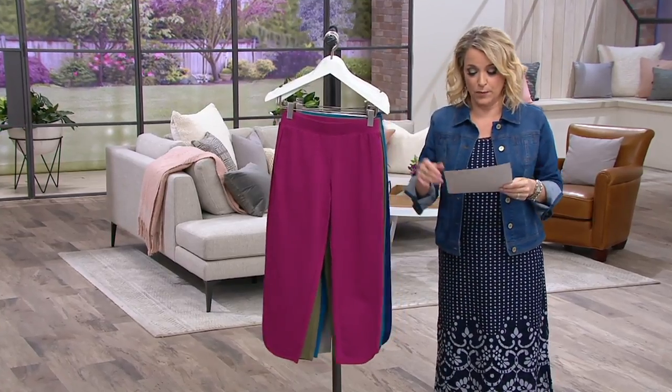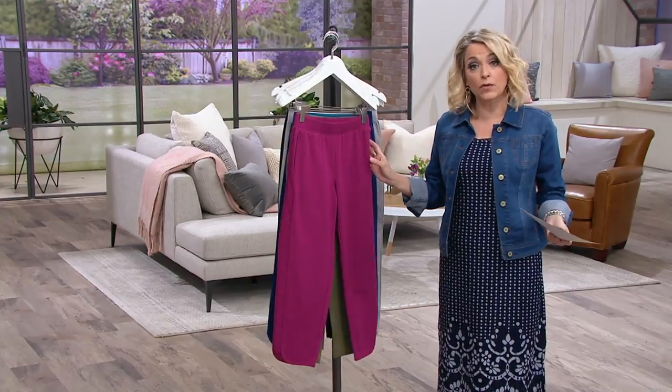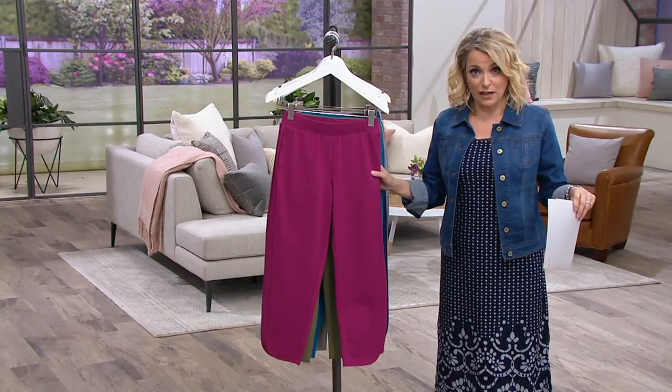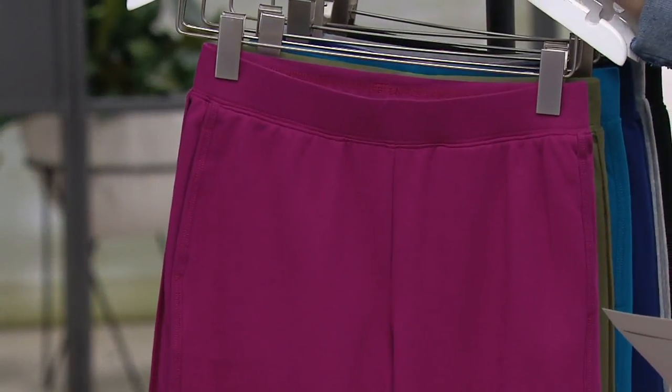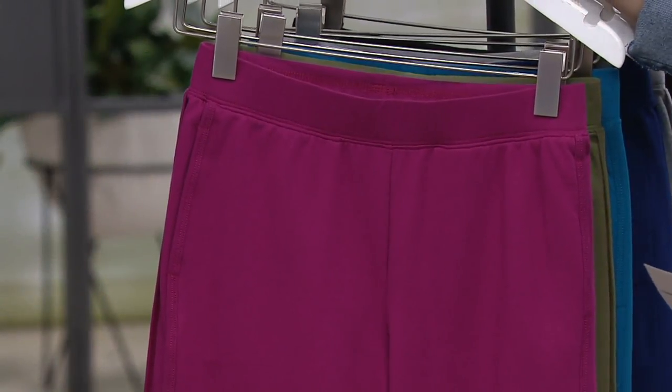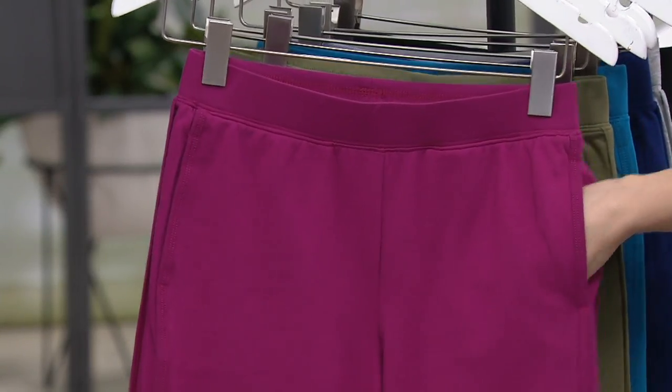These are also a buy-more, save-more item. Pair number one is $29.98. If you wanted to pick up more than one, you get to take $5 off each additional. And fun colors here too — so here we've got it for you in the raspberry, extra-extra small through 3X. This is truly a wonderful raspberry — it is a deep, rich pop of pink.